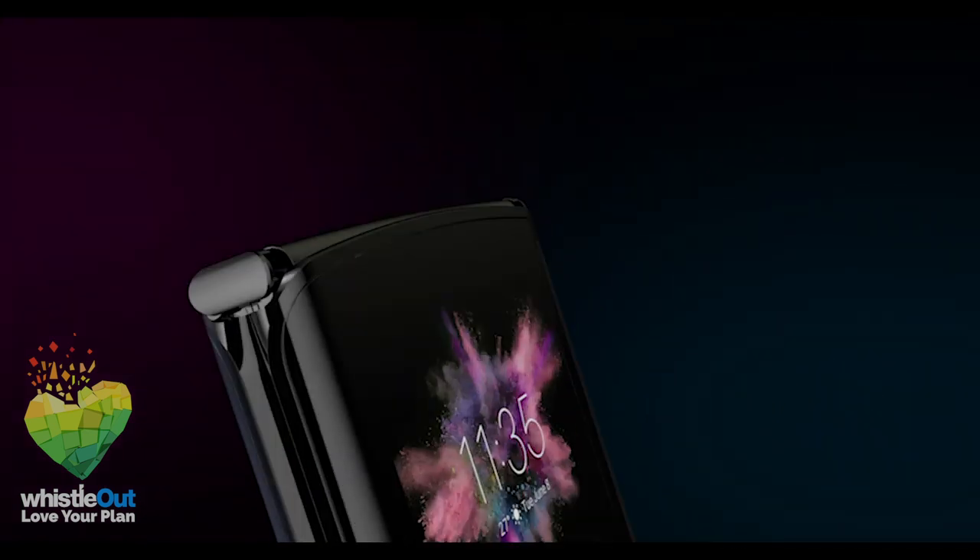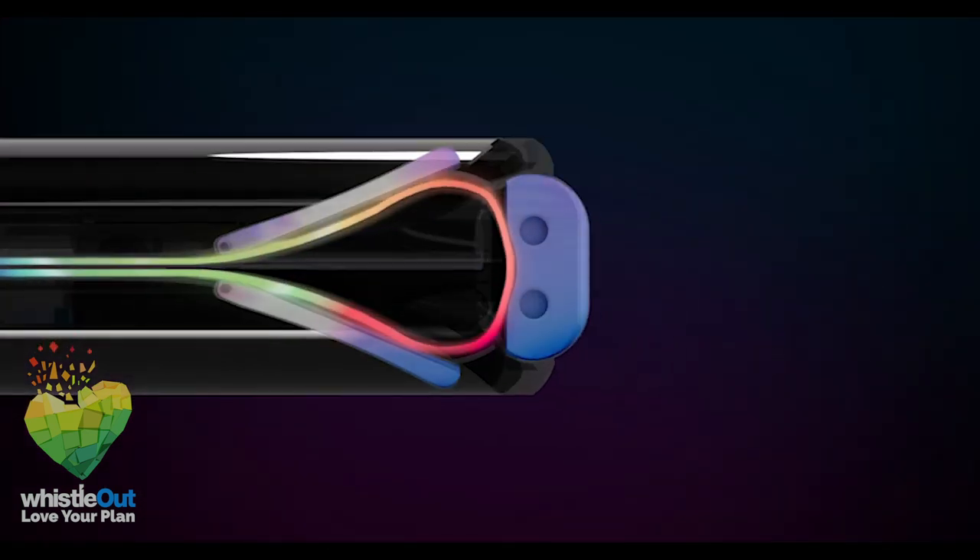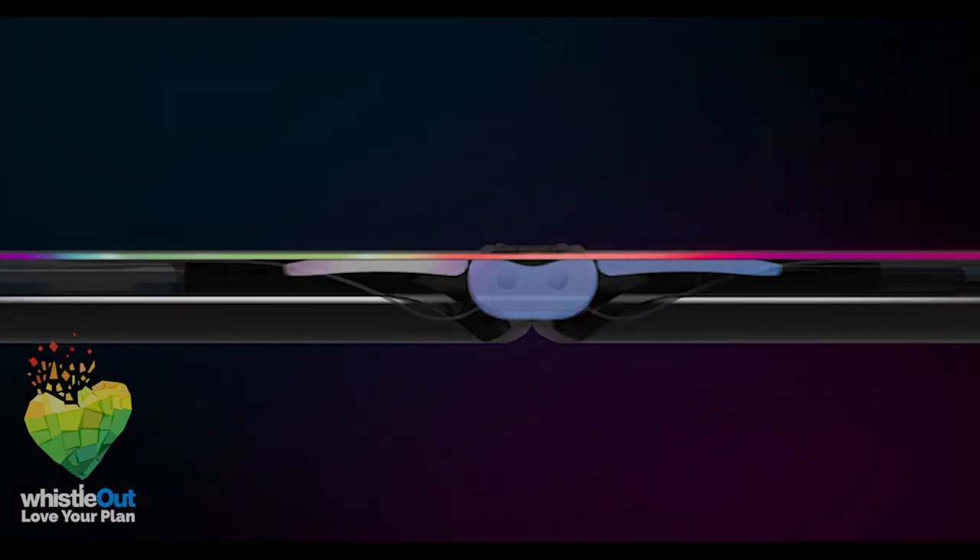But before you get too excited, Motorola and Verizon have teamed up for the Razer to be exclusively sold at Verizon.